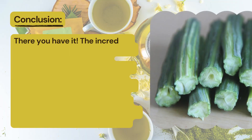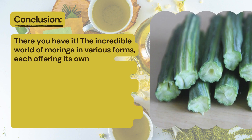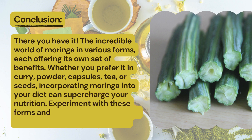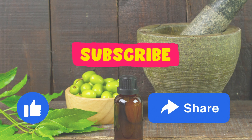There you have it — the incredible world of Moringa in various forms, each offering its own set of benefits. Whether you prefer it in curry, powder, capsules, tea or seeds, incorporating Moringa into your diet can supercharge your nutrition. Experiment with these forms and find what works best for you. Thanks for joining us today. Please like and subscribe to my channel and press the bell icon to get new video updates.